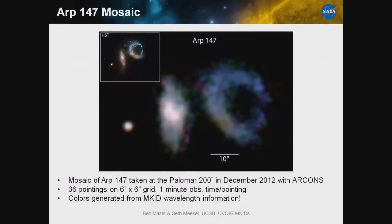Here is some data we took with MKIDs at the Palomar 200-inch telescope. We did pointings on a 6 by 6 grid and imaged ARP 147, an interacting galaxy. The HST image is shown for comparison — we won't match that due to the atmosphere — but we can see the gross features: the offset nucleus, the spiral arm, and the dust lane. All the colors were made not through narrow-band filters, but using the built-in spectroscopy that MKIDs provide.